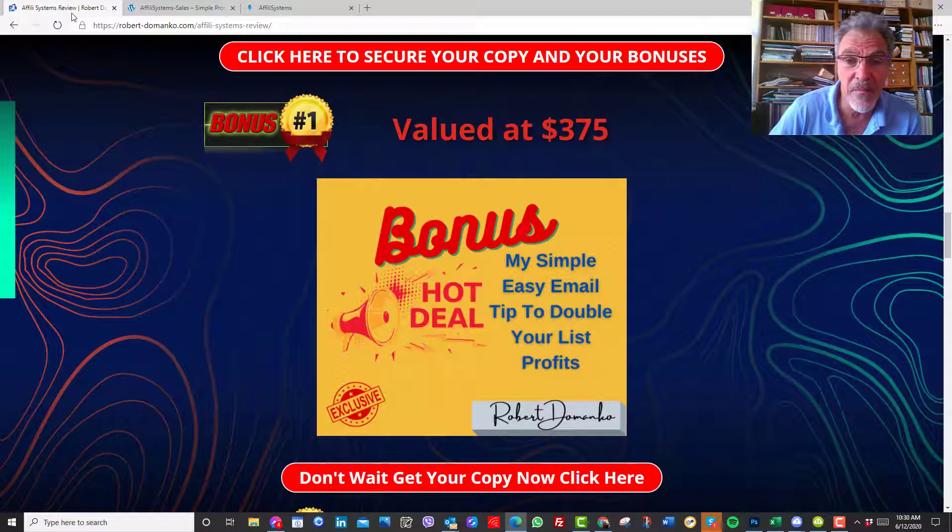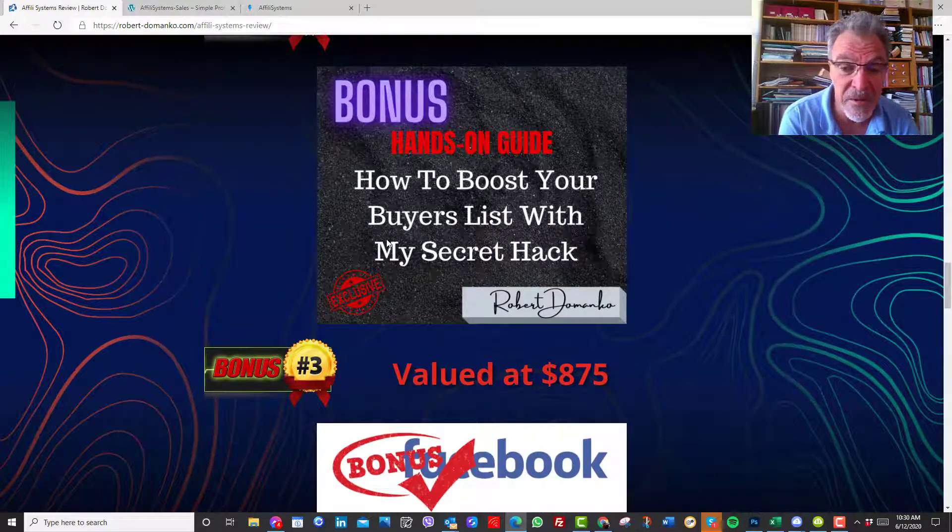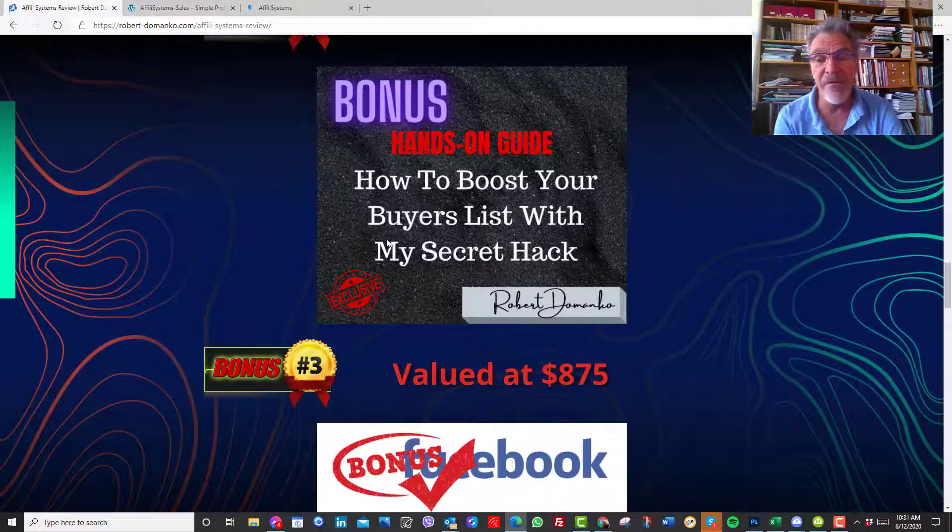The second bonus I'm going to give you is: how do you get those lists? So besides learning from the training material on Affilii Systems, I'll show you the system I use to create heaps and heaps of buyers and keep them on my list. This is a technique I use and I find it just amazing — it really works well for me.